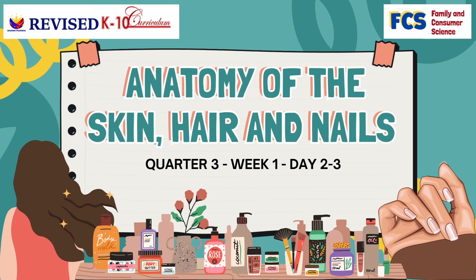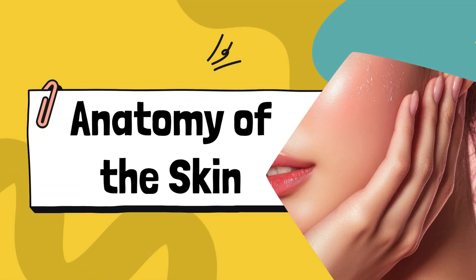Anatomy of the Skin, Hair and Nails, Part 2. Now that we've learned about the anatomy of the nail, its parts, functions, and how to care for it properly, let's move on to another very important part of our body that needs equal attention and care: the skin.